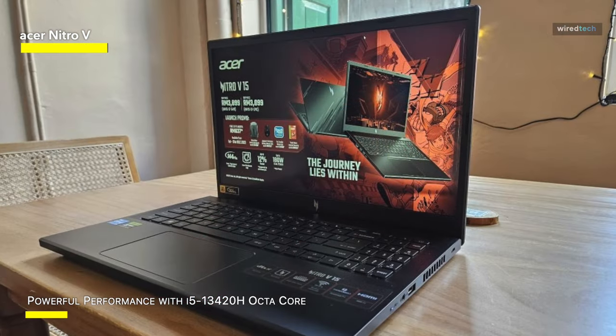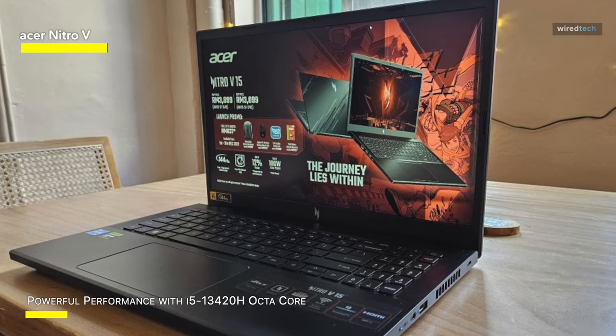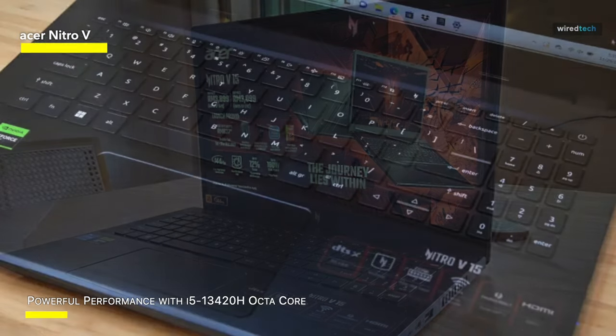Acer Nitro V15. There are numerous reasons why the Acer Nitro V15 is subpar. It is constrained by its NitroSense software, noisy and frequently slow. While this low-cost laptop offers good gaming performance, some of the finest gaming laptops at similar price points also do.